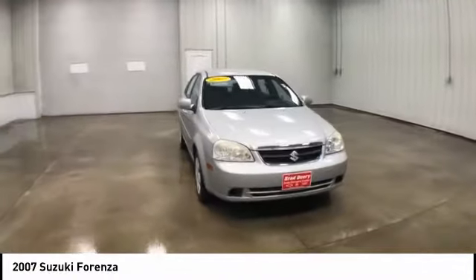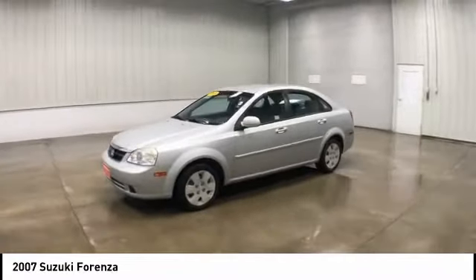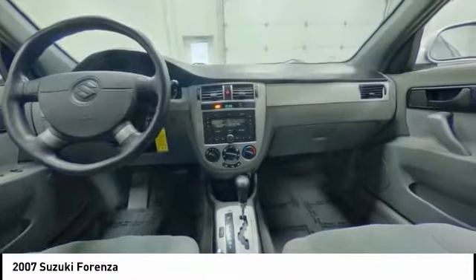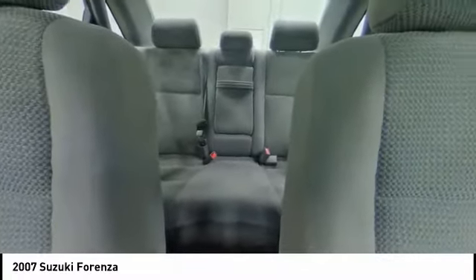Heated mirrors, daytime running lights, steel wheels, tire pressure monitor, front performance tires, front wheel drive, rear performance tires, wheel covers, four-wheel disc brakes, MP3 player.